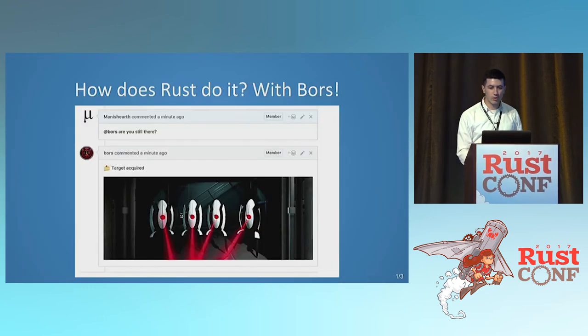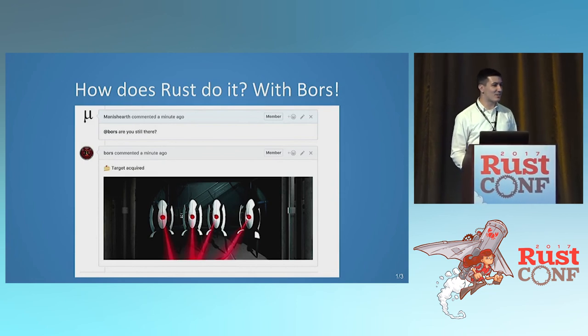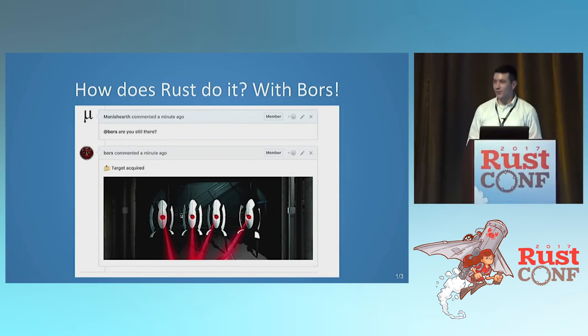How does Rust do it? We have Bors. Bors is our benevolent dictator for life, and he makes sure that everything works all the time. He won't merge broken code, and it catches all the regressions.